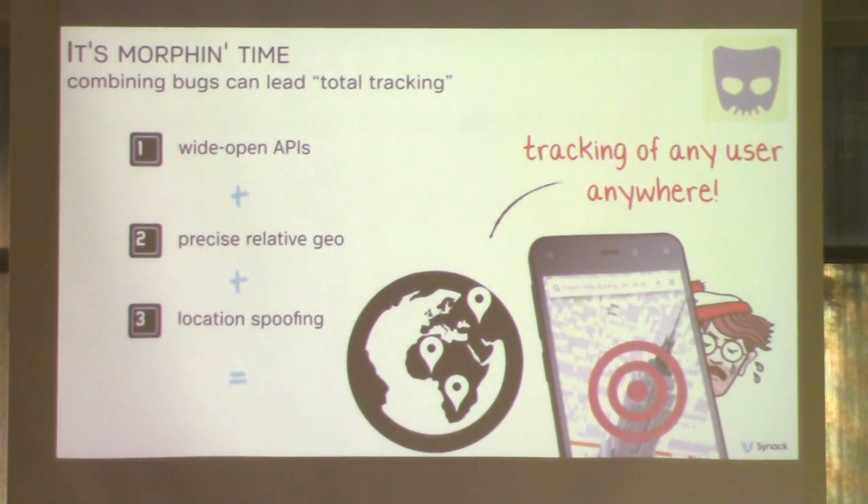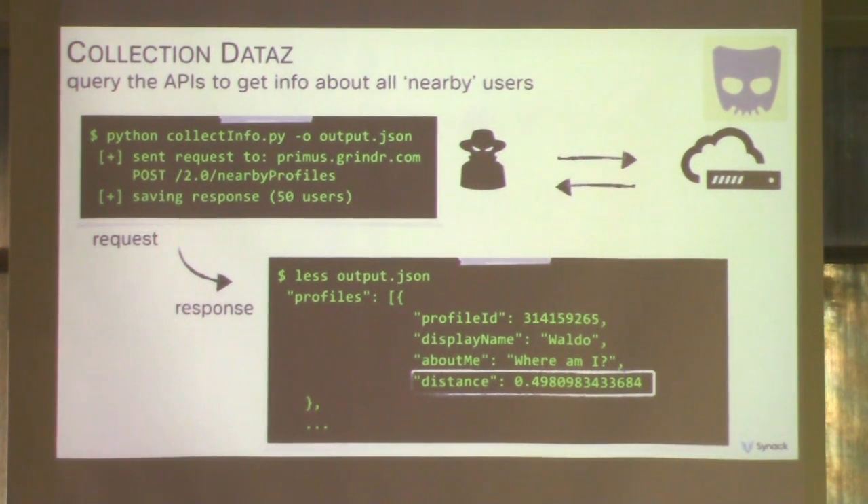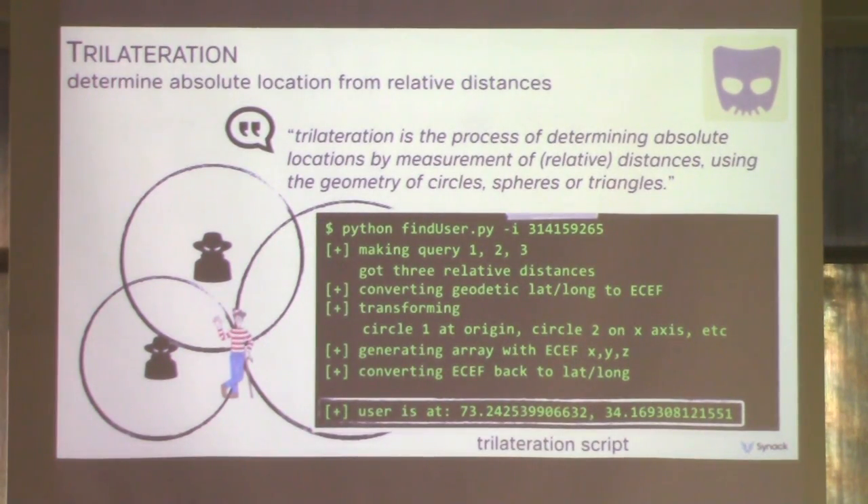Based on the bugs we found, we theorized we should be able to track any user at any given time. The APIs were wide open, we had extremely precise geo, and location streaming was easy. So how did our framework work? First, we engineered the data gathering component — the interface with the API. Based on location, we can download and parse specific data from nearby users, and we were specifically interested in the distance parameter.